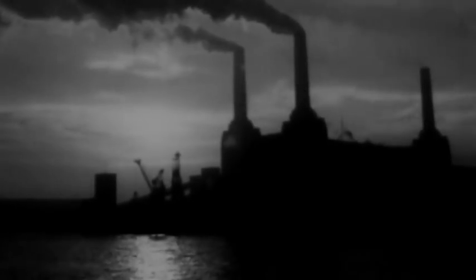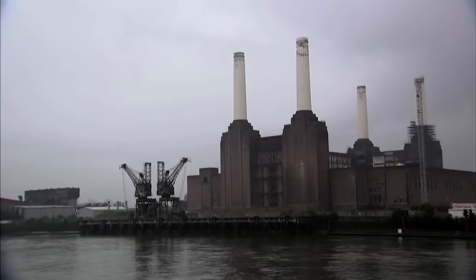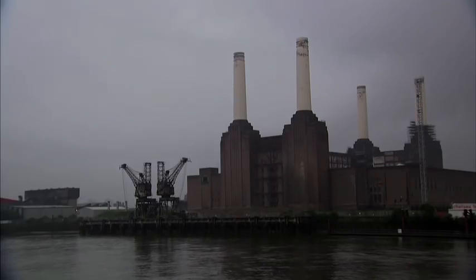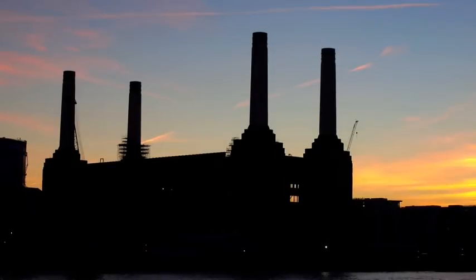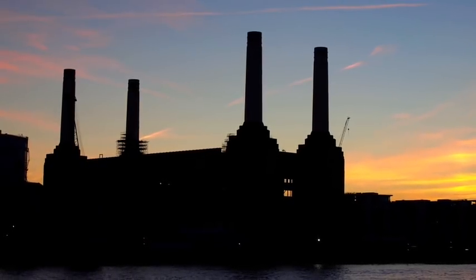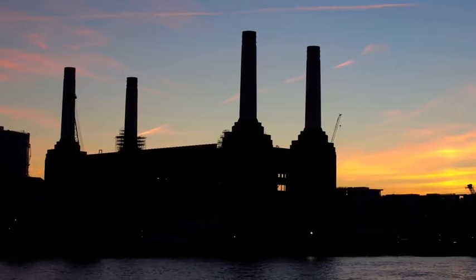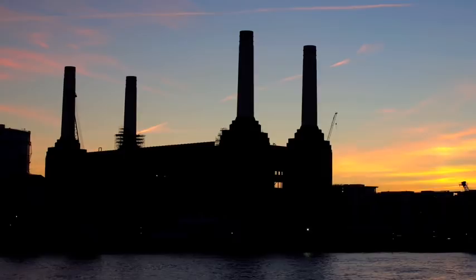But after fifty years of active service, Battersea finally closed. Its smoke receded and its chimneys stood idle. Only now are we able to fully comprehend the power station's past — a legacy of environmental damage that we have to acknowledge if we are ever to transform it.